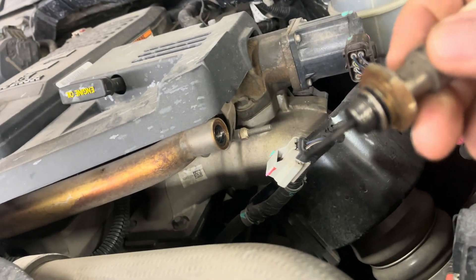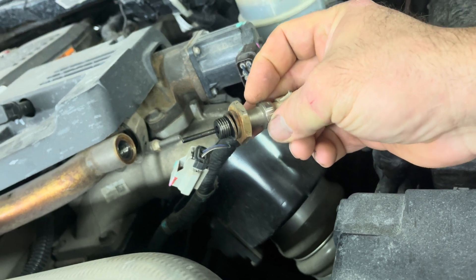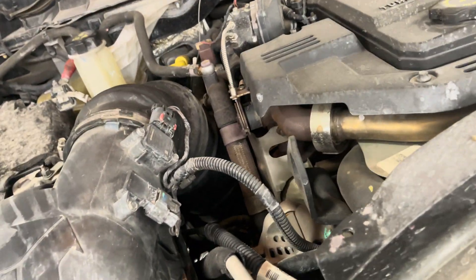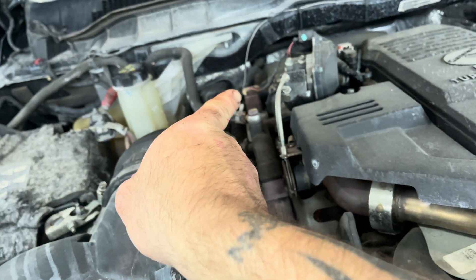I pressure tested the cooling system and have no visible external leaks anywhere. I like to pull out this sensor and take a look — notice how clean and polished it is. There's also a little bit of wetness right there in the threads, and if you look up inside it's nice and clean inside that EGR bypass tube. All of that coolant is coming from that EGR cooler right there.